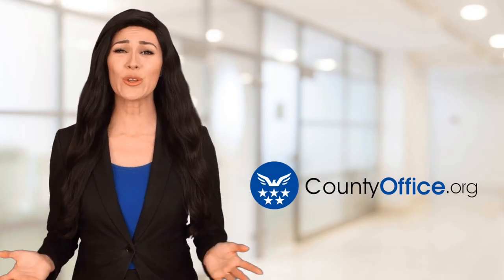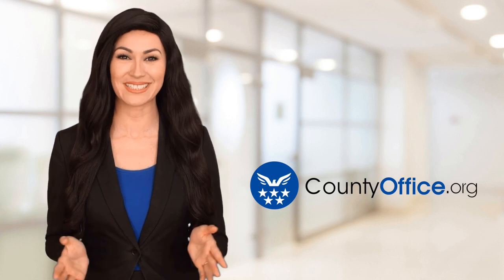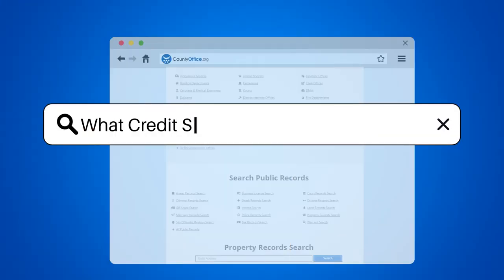Welcome to County Office, your ultimate guide to local government services and public records. What credit score do home lenders use?